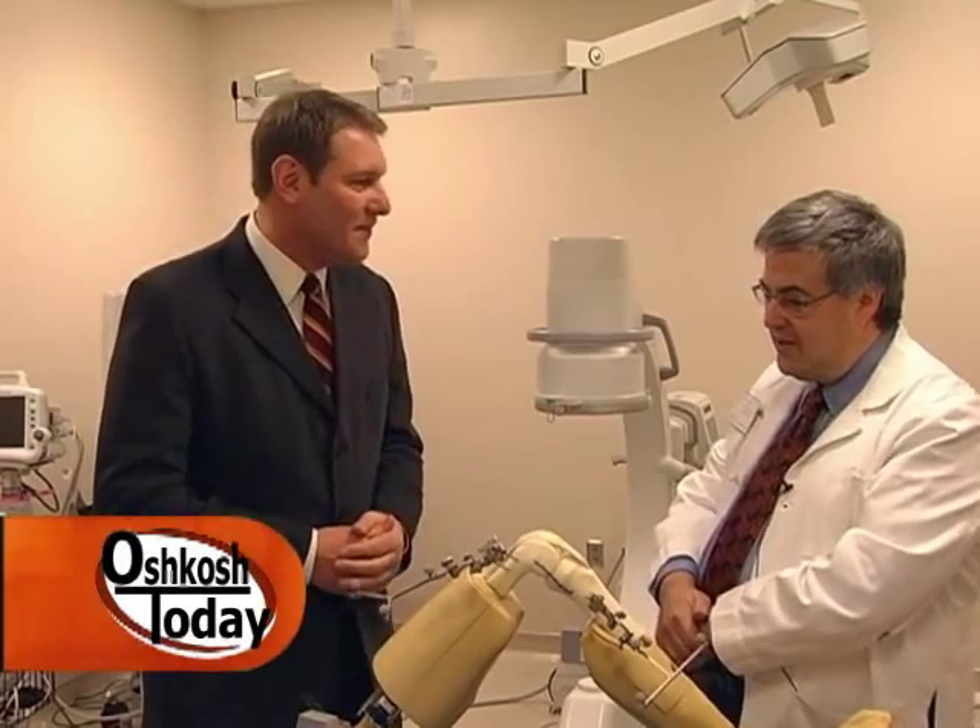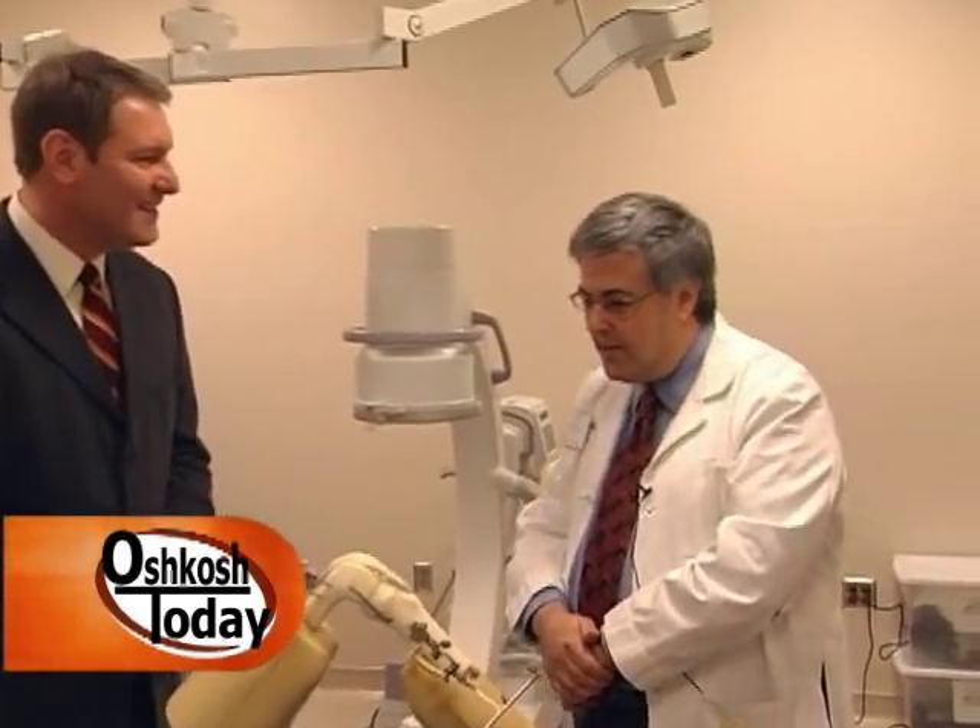Thanks for joining us, Dr. Shapiro. Why don't we start out talking a little bit about where you trained and a little bit about you. Well, I grew up in Milwaukee. I trained at University of Wisconsin Medical School, did my general surgery there, and then I went to New York City and did my training at Hospital for Joint Diseases, which is an orthopedic hospital.